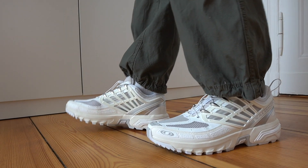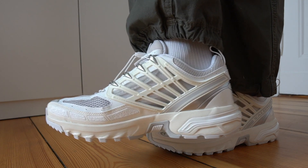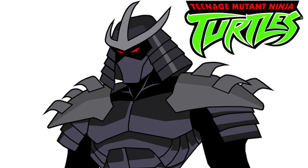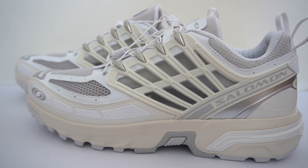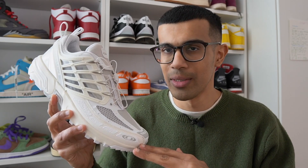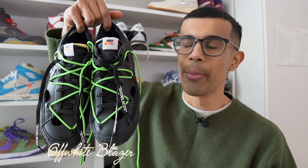I'm personally tired of Dunks and Jordan Ones — I just don't want to add more of those to my personal collection, so I was very intrigued with this shoe. It looks like nothing else out there. It kind of reminds me of Shredder from Ninja Turtles. These sneakers do not look like any sneaker on the market right now, and I really like how they look on feet too. I get the same feeling wearing these as I did when I first started wearing New Balance before they got really popular. That's the same feeling I have with the Salomon sneakers right now — gotta be one of my favorite pickups.